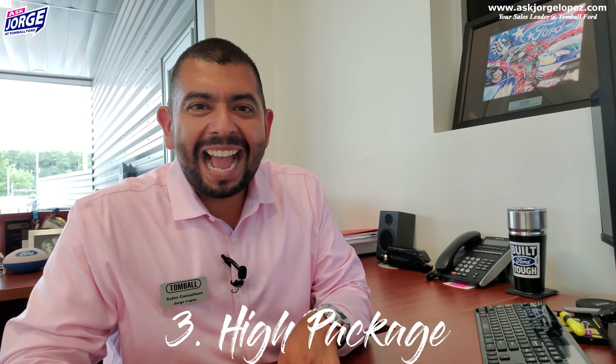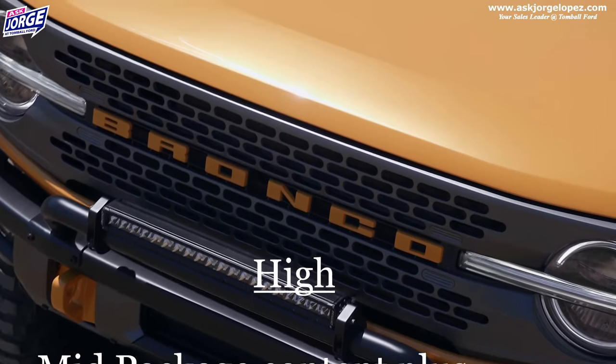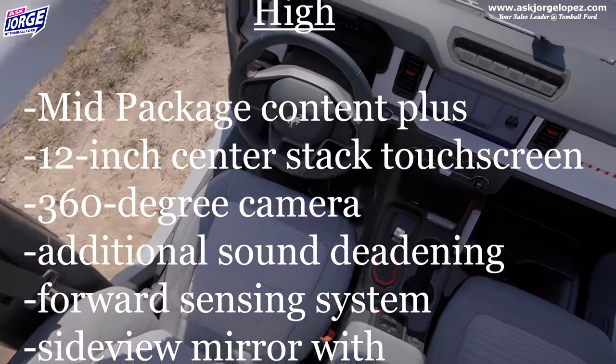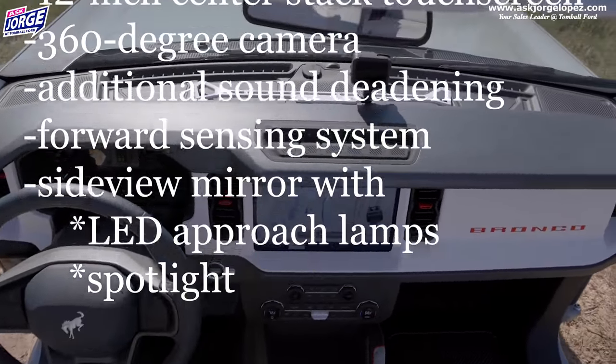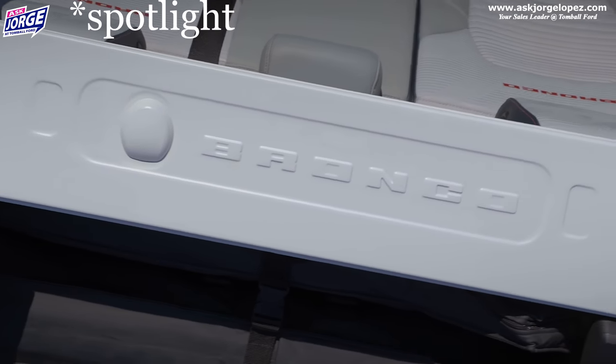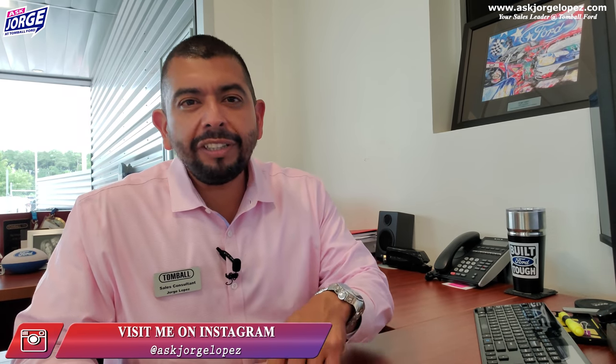The next up is the high package. The high package includes everything the mid package has, but now we are adding a 12-inch center touchscreen with a 360-degree view camera. You also have more sound deadening material, sensors in the front bumper, and side mirror LED approach lamps — giving you a little bit more technology. That center stack is going to be pretty impressive; it's what's on the F-150 right now. And then you have your 360-degree view so you can see if your tires are hitting a rock or if you've got a tree trunk next to you. That 360-degree view camera works exceptionally well, and with a 12-inch screen, that's just going to open up so many areas for you to see.